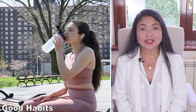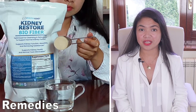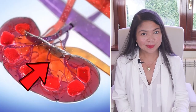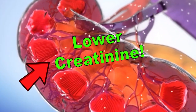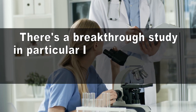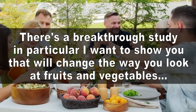Today we are going to focus on what works for everyone. We are going to see what good habits, foods, and remedies every single kidney disease patient should take advantage of if they want to improve. There is a breakthrough study in particular I want to show you that will change the way you look at fruits and vegetables forever. Don't miss that.